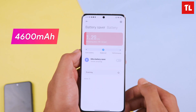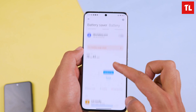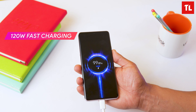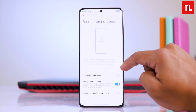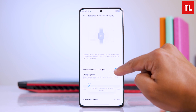The battery is a 4600mAh unit, which is a modest size for a flagship. Screen-on time is decent, and it performs similarly to other 120Hz flagships in battery life. The standout is the 120W wired fast charging, which can fully charge the device in about 18 minutes. It also supports 50W wireless charging and reverse wireless charging.